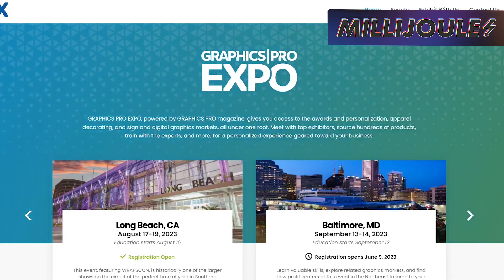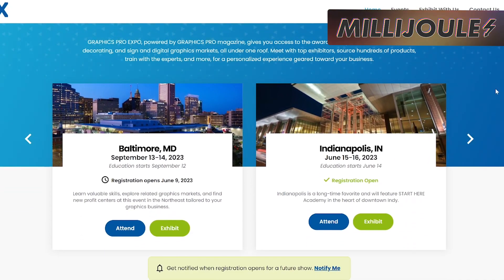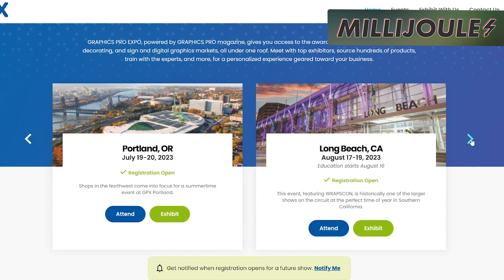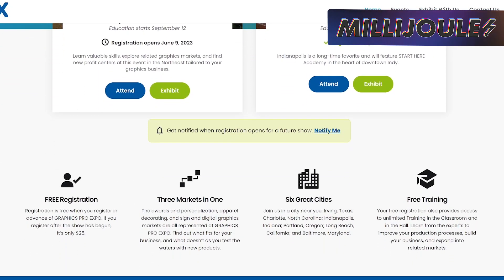We've been asked in the past what expos there are to attend as a laser user or a business owner in the space, so we thought it would be appropriate to mention the Graphics Pro Expo, since it is coming up this summer in multiple locations across the U.S., and is a good time to plan if it's something you want to attend. This expo is centered around awards and personalizations, similar to the APA Expo in Vegas, except this also includes things like apparel decorating, digital graphics, business, and more.